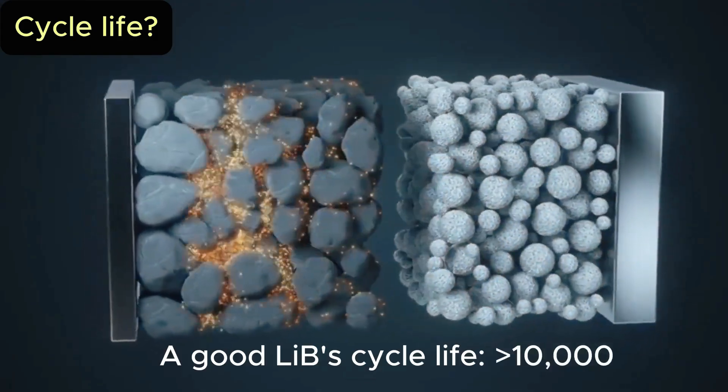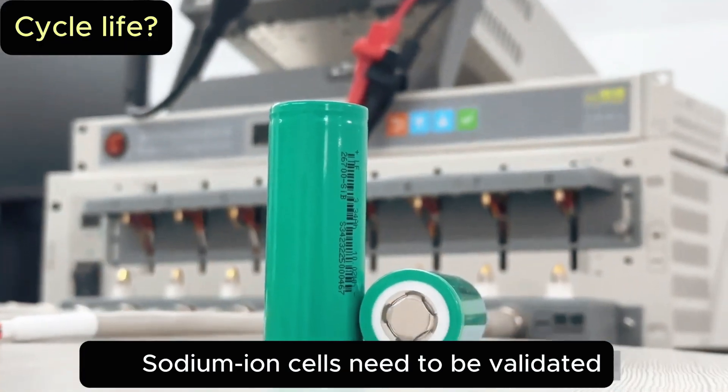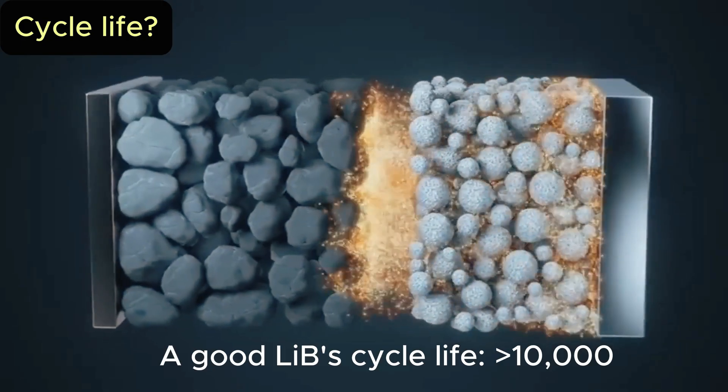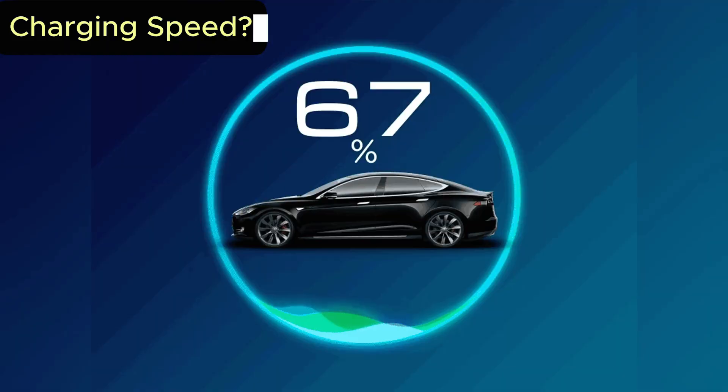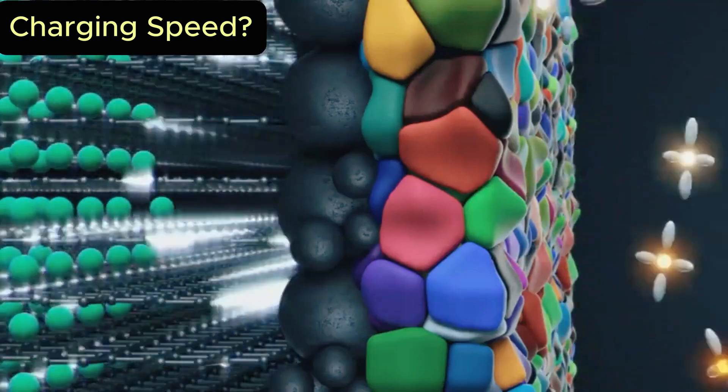Cycle life? Lithium can cross 10,000 cycles, but sodium is catching up — in labs, sodium is already hitting the same 10,000 cycle milestone, though real-world proof is still on the way. Charging speed? Both are fast, but cold weather changes the game.